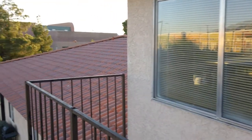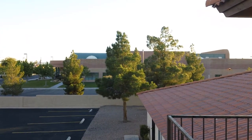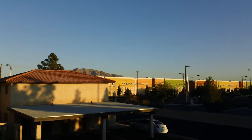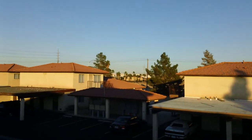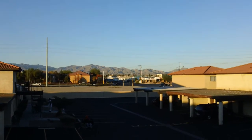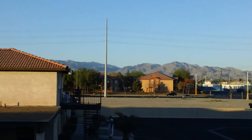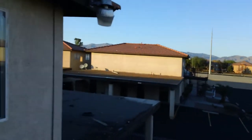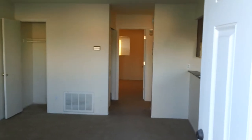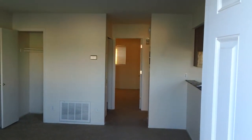This unit is up on the second floor. It gives you a view of the community center to the south, some mountain views, and more mountain views. This is a two-bedroom, one-bath condo on the second floor for $600 a month. The square footage is 900 square feet.